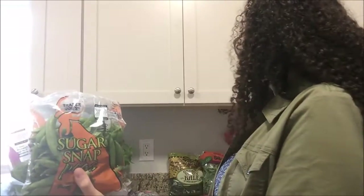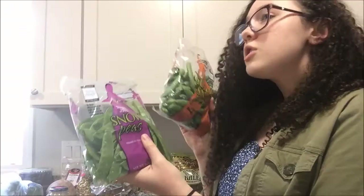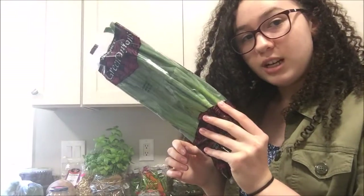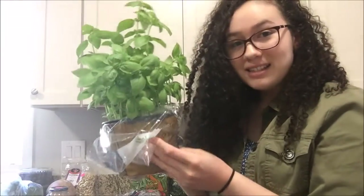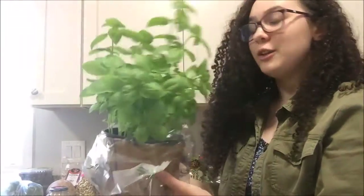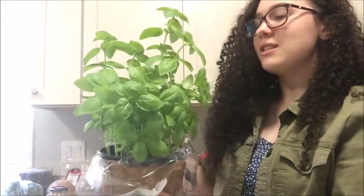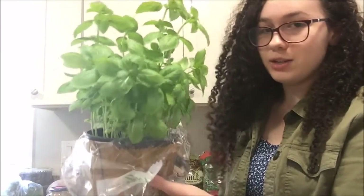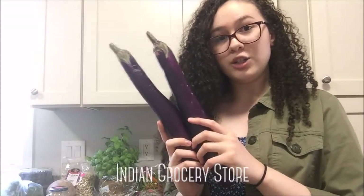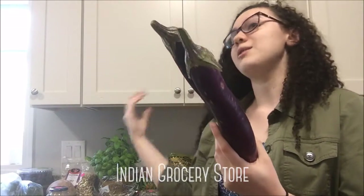You just cut open the chorizo skin and dip in your sugar snap peas — it's so good. I got some green onions, also known as scallions, and the last thing I got at Trader Joe's was a basil plant to keep in my kitchen because I love cooking with basil. It's basically good in anything, especially anything Italian.